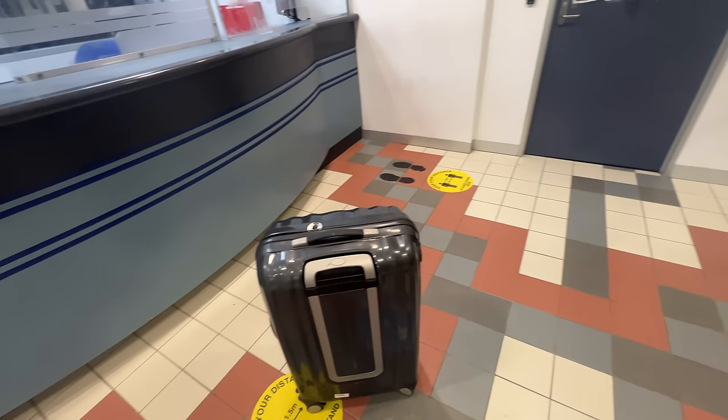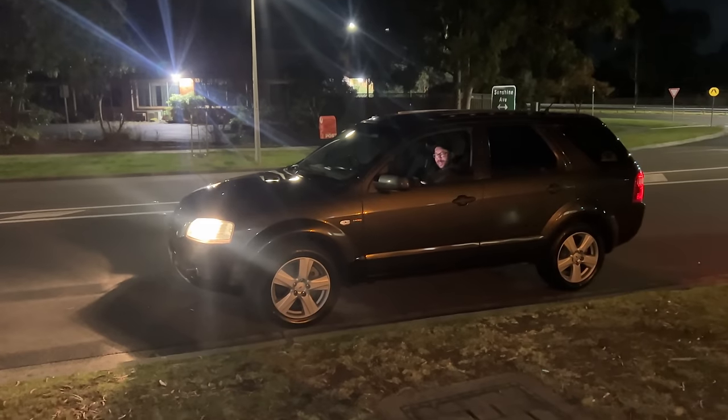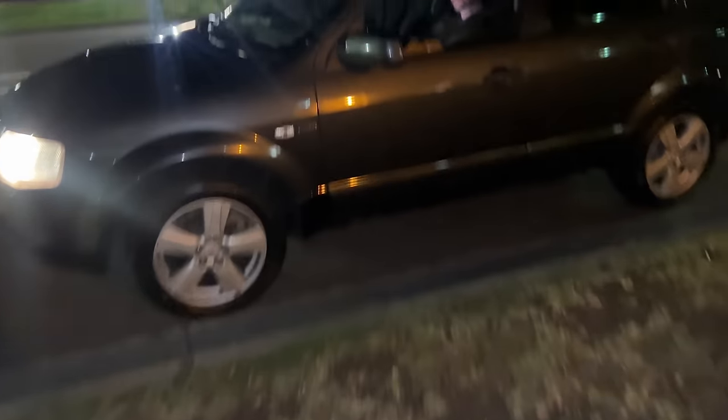I asked friends what I should do — everyone said do the right thing and take it to the police station. BarraScan was actually with me that night helping tune the car. So we went down to the police station and handed the suitcase in. After 30 days if no one claims it you get to keep it anyway — unfortunately didn't hear anything back. Whoever got their suitcase back, good on them. Thanks for saying thank you for handing it in.